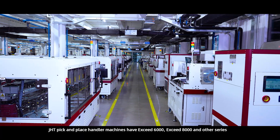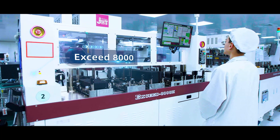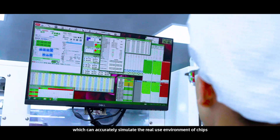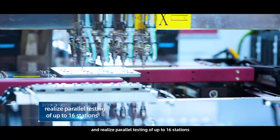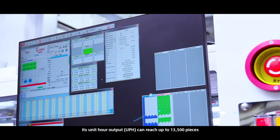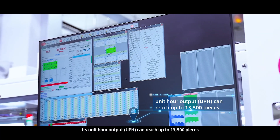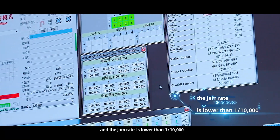JHD pick-and-place handler machines of the exceed 6,000, exceed 8,000, and other series can accurately simulate a real-use environment of chips and realize parallel testing of up to 16 stations. Its unit-hour output (UPH) can reach up to 13,500 pieces, and the jam rate is lower than 1 over 10,000.